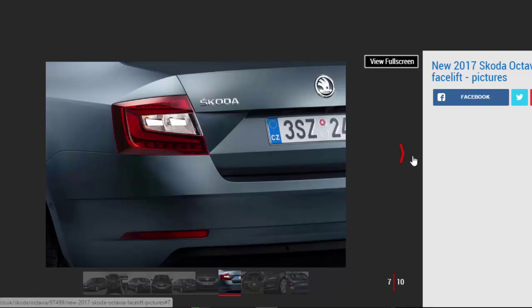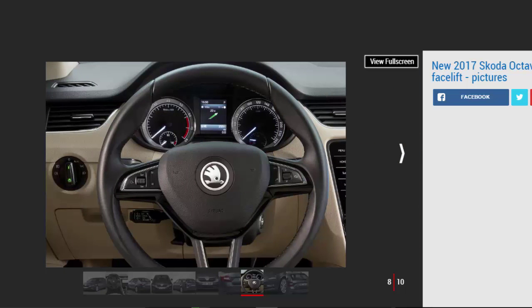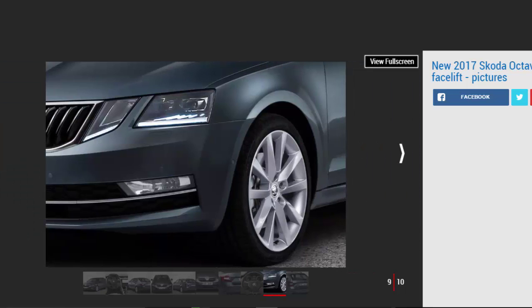The Octavia's load bay remains largely unchanged. The hatchback offers 590 litres of space with the rear seats in place, extendable to 1,580 litres with them folded. The estate's default capacity is 610 litres, rising to 1,740 litres. The estate can also now have an electric-powered tailgate as an option.